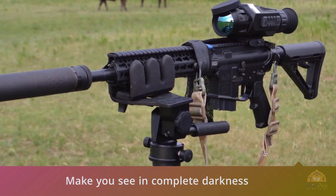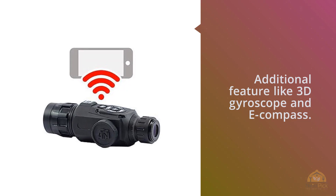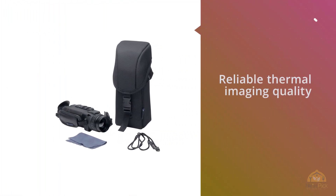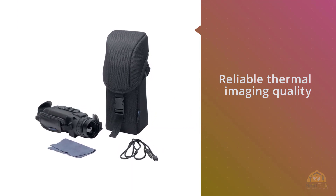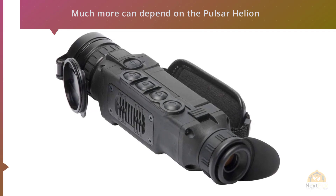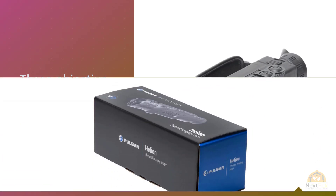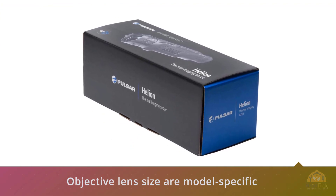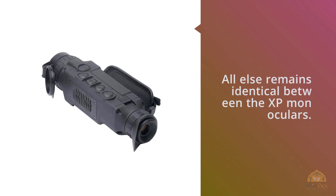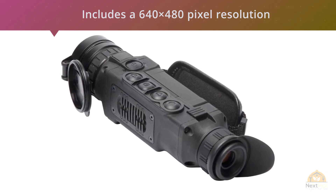A gyroscope is a device used to maintain good stabilization relative to the ground and can determine the inclination of the monocular. Number five: the Pulsar Hellion. The serious night stalker who needs reliable thermal imaging for hunting, night observation, and rescue operations can depend on the Pulsar Hellion XP monocular. It's an impressive handheld for under five thousand dollars. The Hellion XP comes in three objective lens sizes: the XP28 with 1.4–11.2x magnification, the XP38 with 1.9–15.2x magnification, and the XP50 with 2.5–20x magnification. All models share a 640x480 pixel resolution, 50Hz refresh rate, and eight hours of rechargeable battery life.